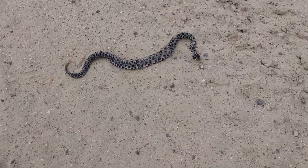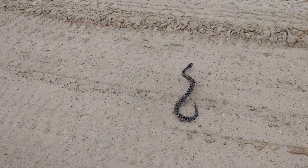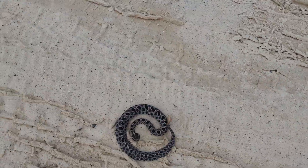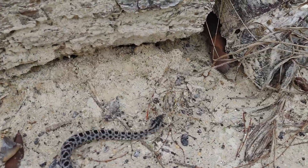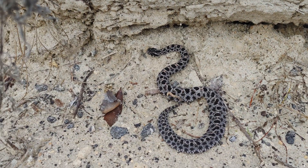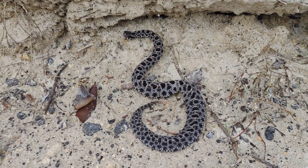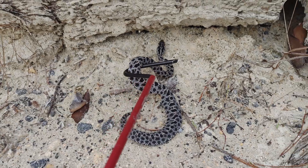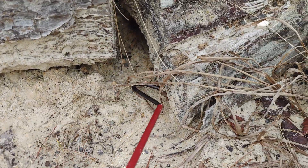We got ourselves another little Dusky Pygmy Rattlesnake here. This guy's making a break for it — get off the road. This one's not as colorful but it's still really cool. Super twitchy. Just going to gently get you and go that way. There you go, now you're off the road.